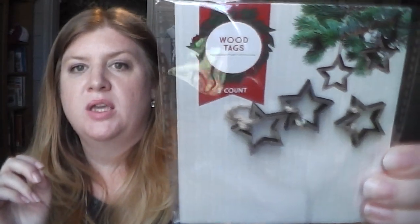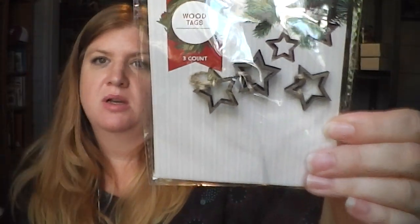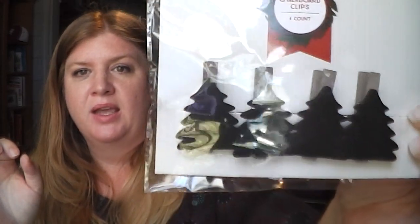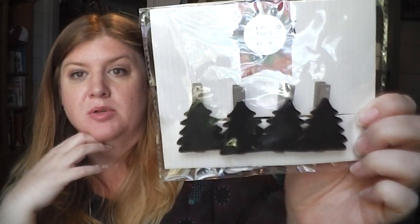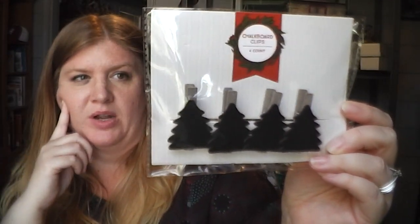A couple more wooden shapes — three stars for a dollar, and they come with some twine. I'll probably use those as an embellishment and hang them from one of the hole punches on the pocket letter. They also had these Christmas tree clothespins — not sure why the Christmas trees are black instead of dark green, but I got them anyway. They're kind of sophisticated looking since they're black, a medium size — not tiny, not regular — really cute. Four for a dollar.